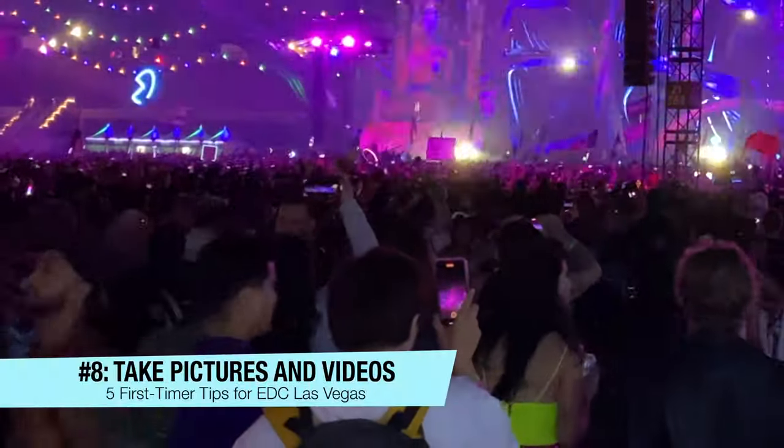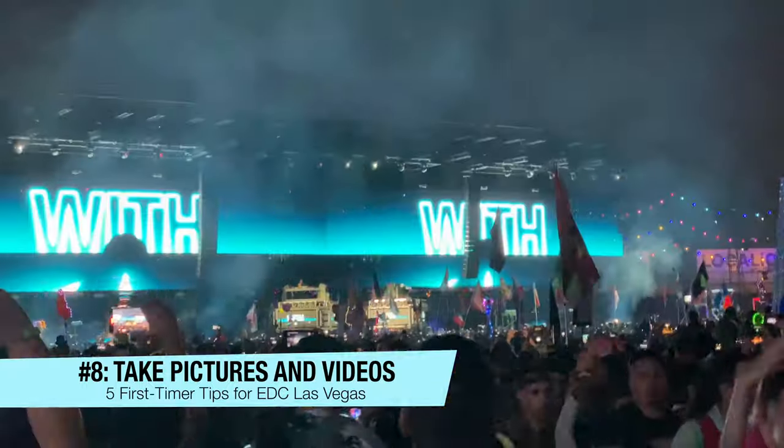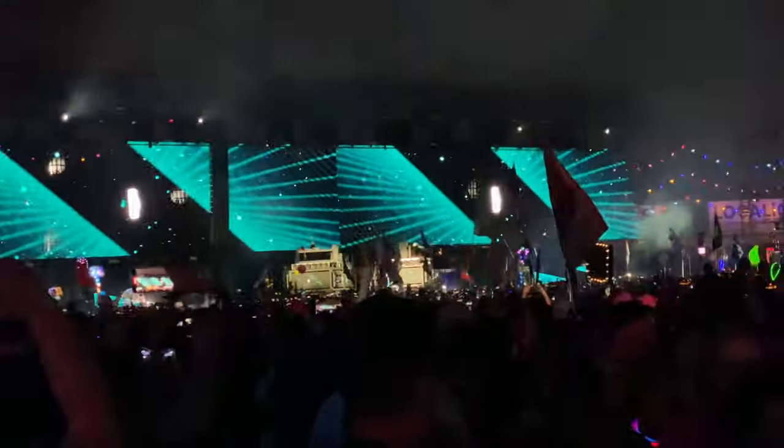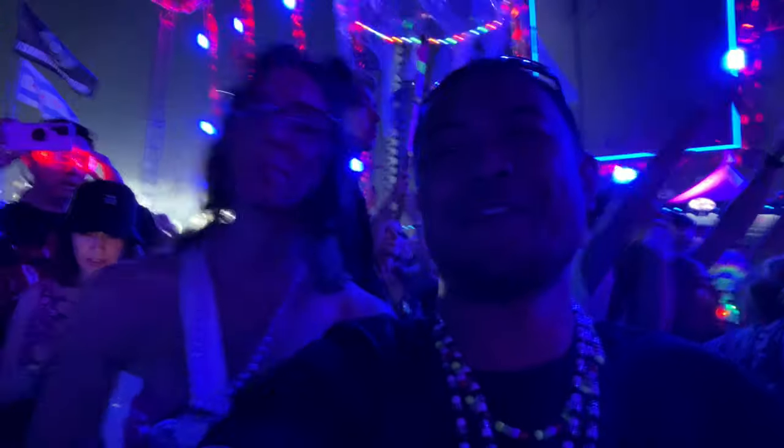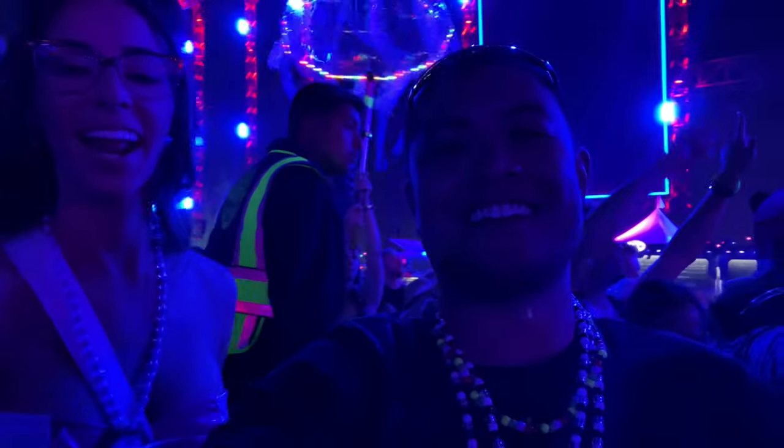Tip number eight: take lots of pictures and videos. You won't want to forget any of your amazing memories from your EDC experience, so make sure you're snapping lots of photos and videos throughout the weekend.